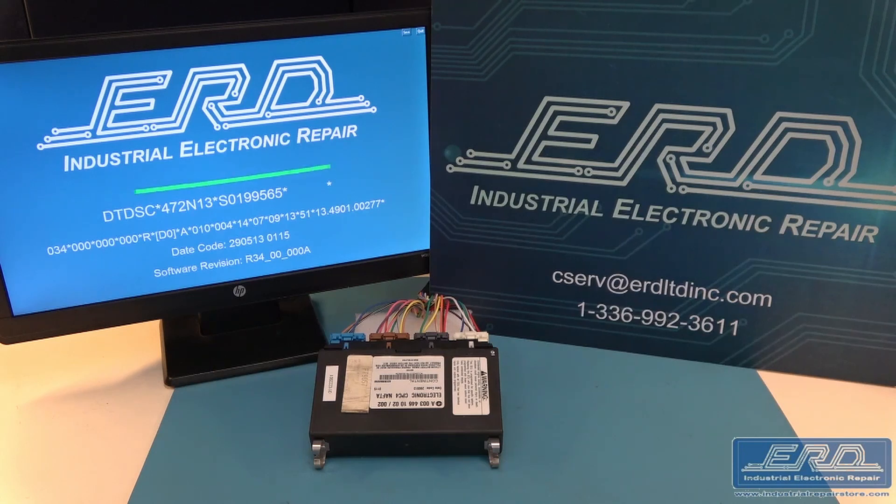We received our first CPC-4 module early in 2022, and we quickly discovered how critical this repair was for the trucking industry.